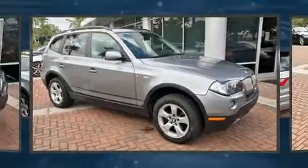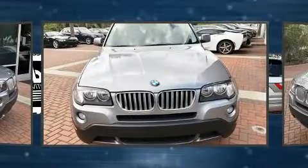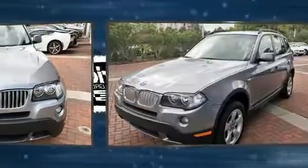Take command of the road in the 2008 BMW X3. It features all-wheel drive versatility, an automatic transmission, and a 3.0L 6-cylinder engine.